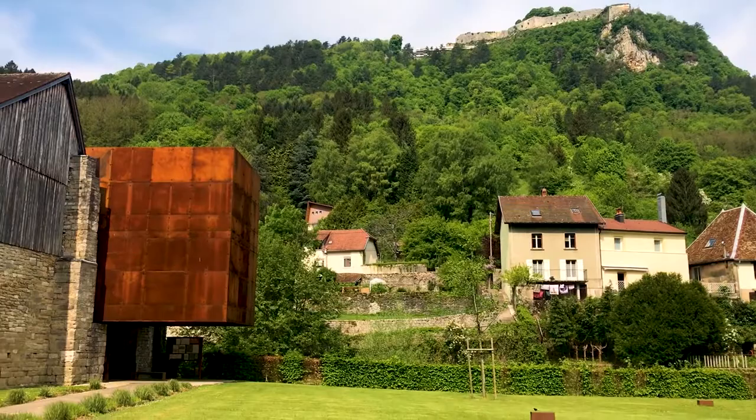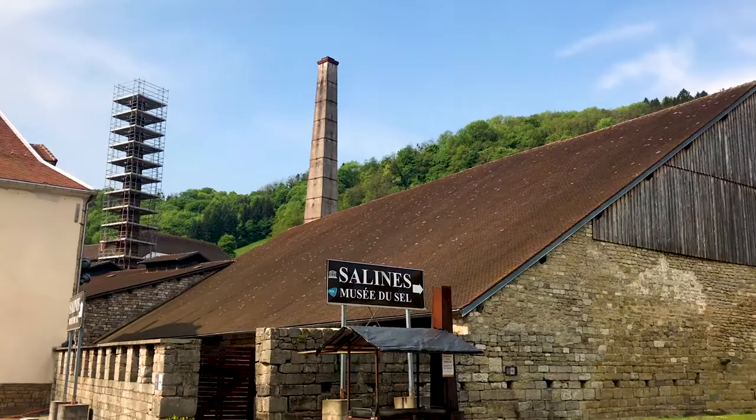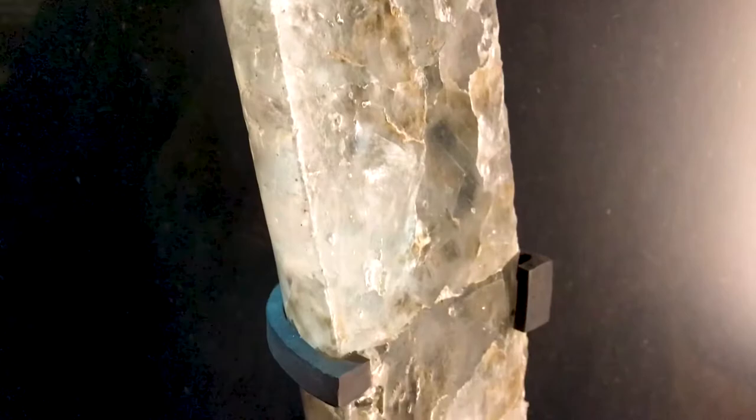Welcome to World Heritage Journey, where today we're at the great saltworks of Salins-les-Bains in eastern France. For centuries, salt — white gold — one of the most important trade goods in all of human history, was extracted underneath our feet and in the buildings behind me.